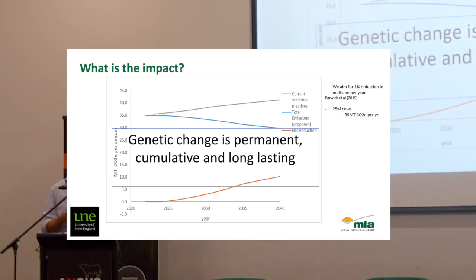Genetic change — as you know, if you make selection decisions, once that selection decision is made, it's made forever. We need to be quite careful because we have the power. If you have the power now, we actually have the power to design cattle for the next 10 years. So let's do a good job of it.